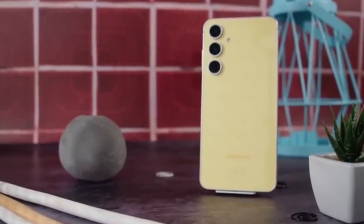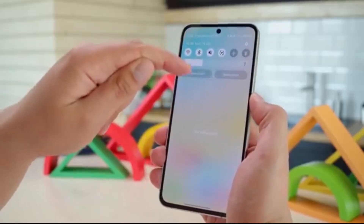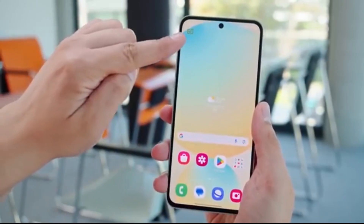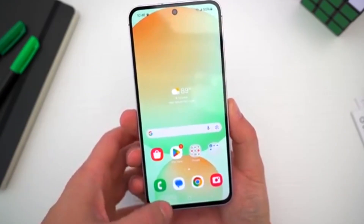Big news for Samsung fans. If you own a Galaxy A54, you're in for a treat because the One UI 8 Beta 2 update is just around the corner. Samsung has been testing Android 16-based One UI 8 on the Galaxy A54, letting early users try out the new design, smoother performance, and AI-powered smart features before the stable release.